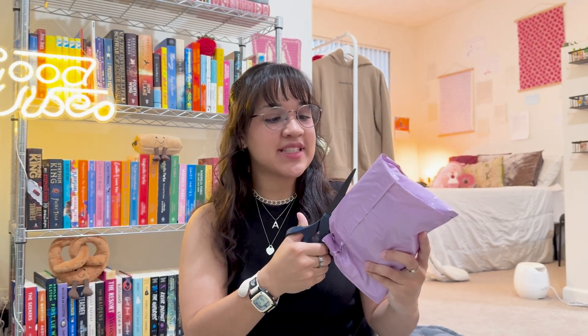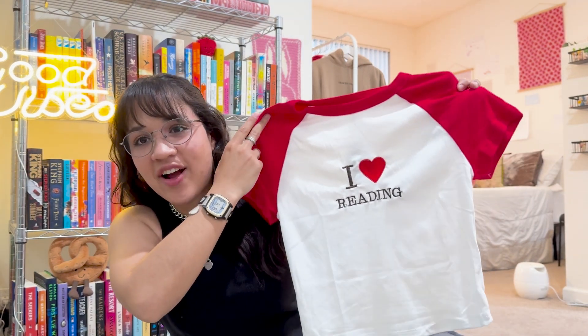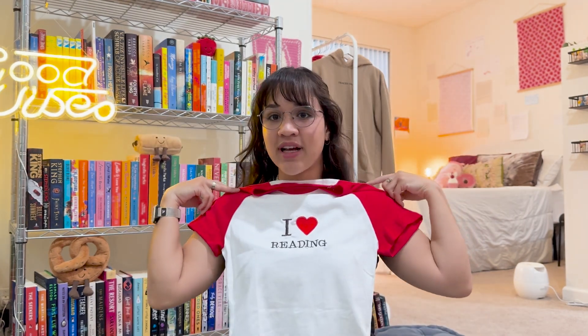This last one is from Tales and Threads Co. I've seen multiple popular YouTubers ordering from this website, and I ordered a little t-shirt from this company and it is so cute. It says 'I heart reading' on it, because if you didn't notice, I love reading. I'm obsessed with this. That is actually the last package that I'm going to be opening in this video.